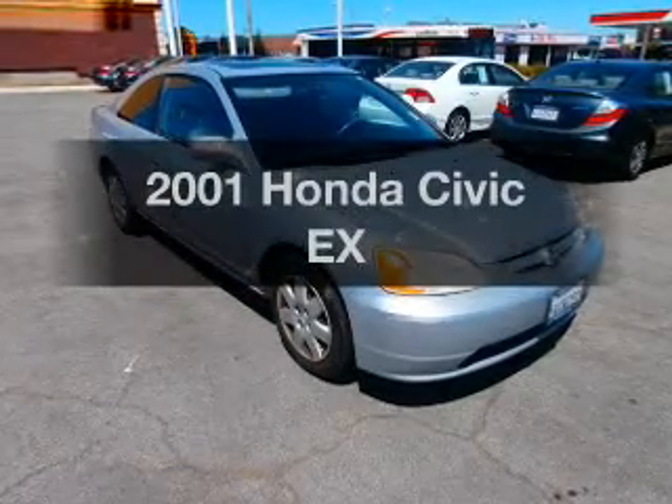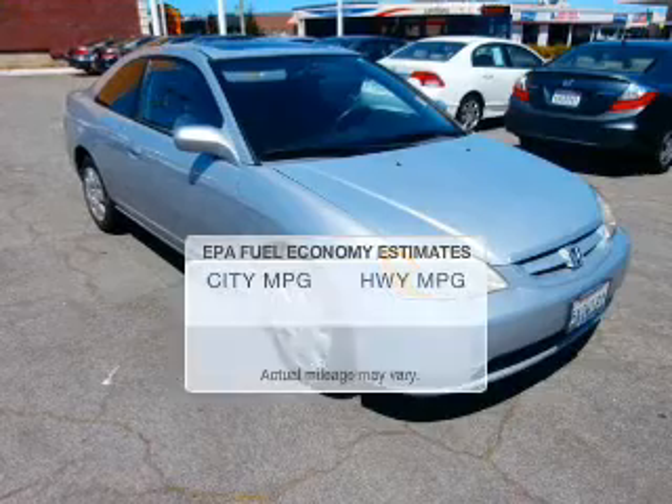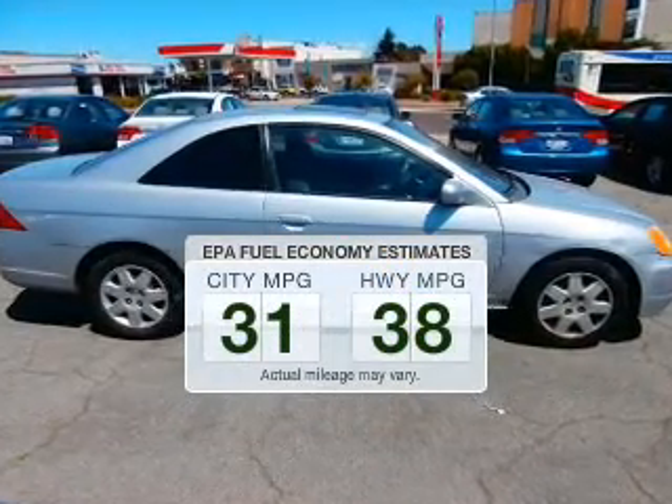Imagine yourself in this 2001 Honda Civic. This is the set of wheels you've been looking for. Save your money — make less trips to the gas station to fill your gas tank when driving this fuel-efficient vehicle.